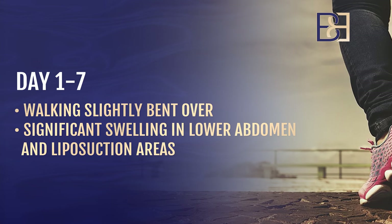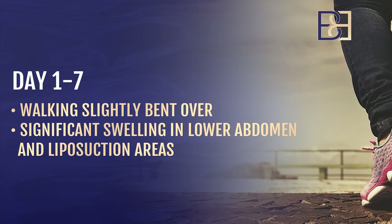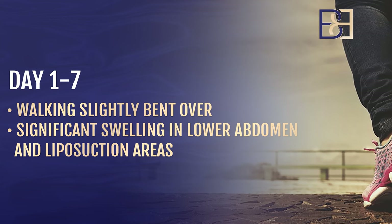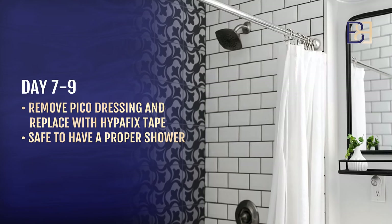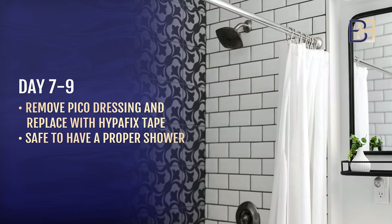Days one to seven you'll be bending over slightly, and you'll have quite a bit of swelling in the abdomen from the liposuction areas as well as the operation areas. Days seven to nine I remove the Pico dressing and replace it with Hyperfix tape, generally in the office, but it can happen in the hospital if you're still staying, which is unusual.